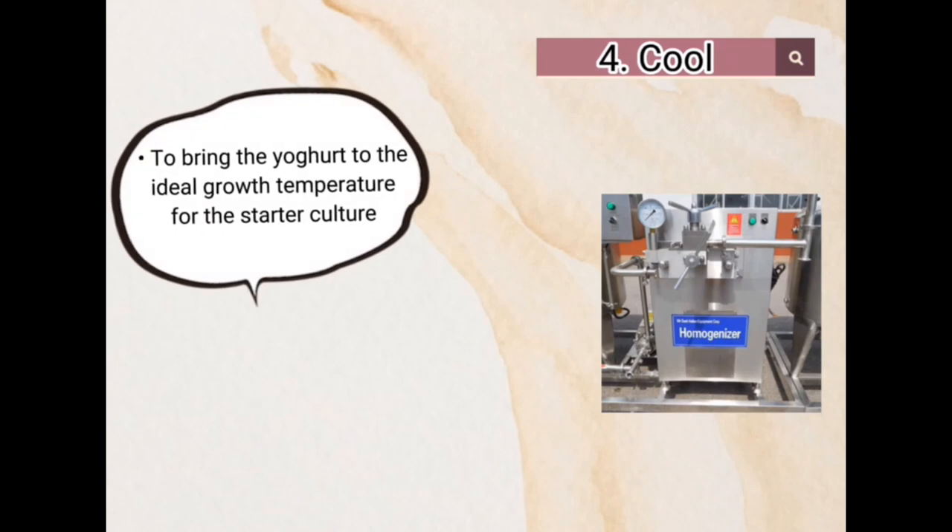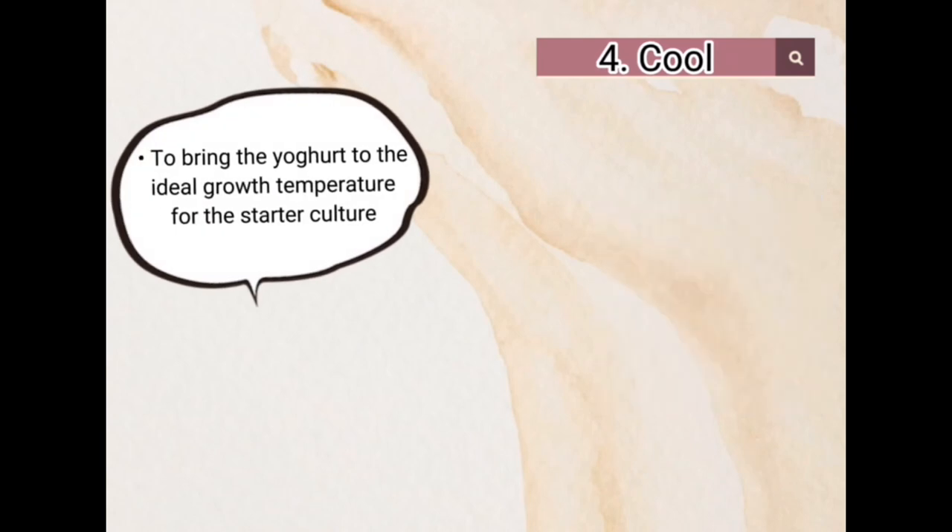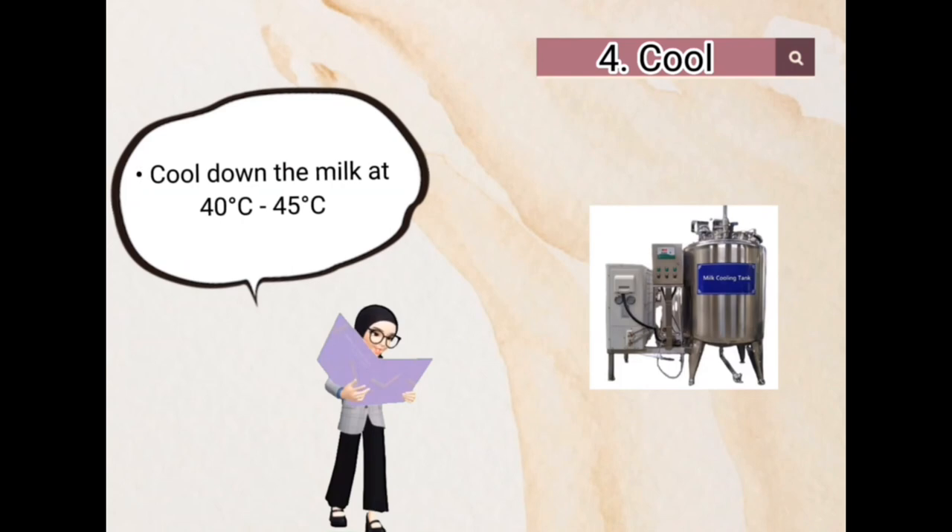Fourth, cool. To bring down the yogurt to the ideal growth temperature for the starter culture, cool down the milk to 40°C to 45°C.